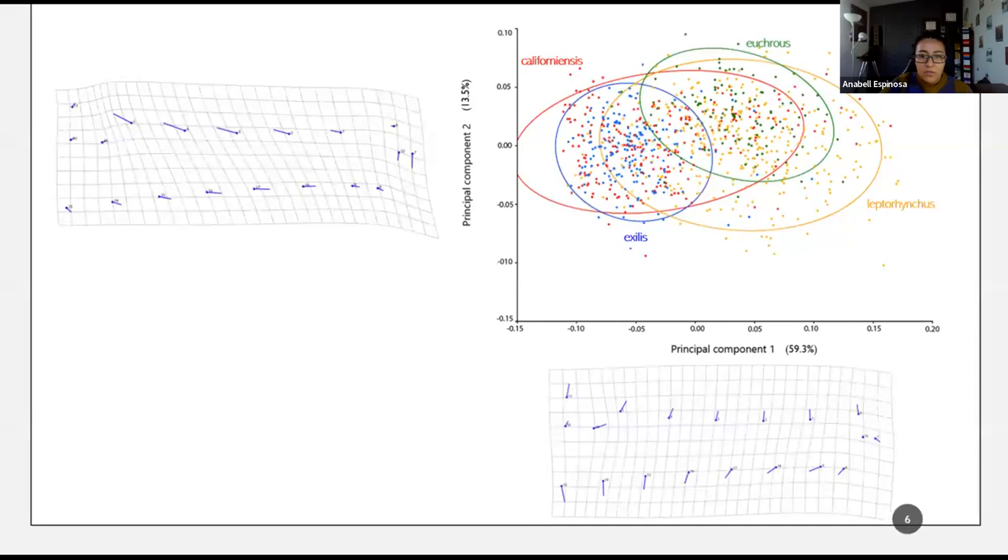Specimens were photographed from a standard lateral right view under a dissection microscope using a 2x objective lens. I placed a total of 19 landmarks providing adequate coverage of snout morphology — 8 main landmarks and 11 semilandmarks. To analyze species-level cranial variation, I performed a principal component analysis on the 843 individuals. PC1 explains 59.3% of the variance, characterized by the change in snout depth from wider to thinner and a slight change in snout form.